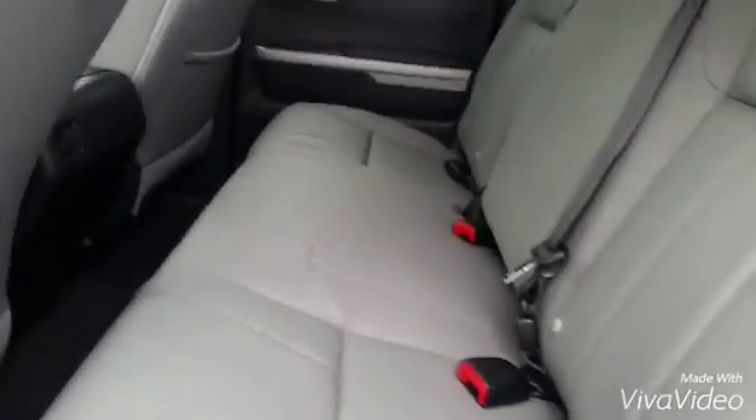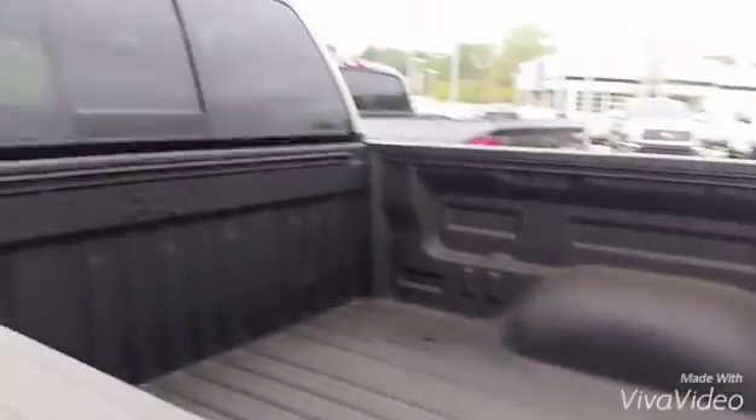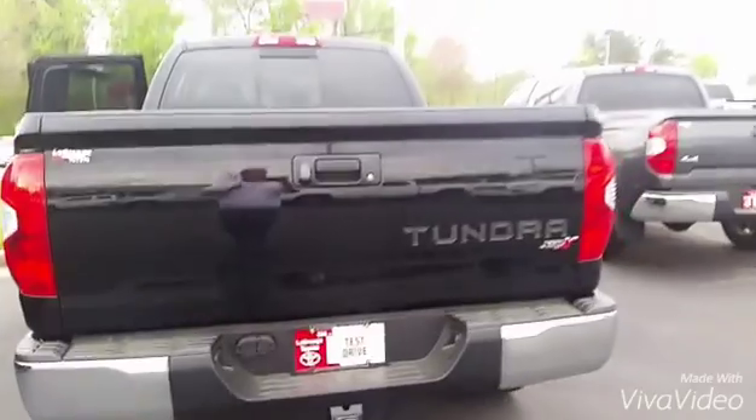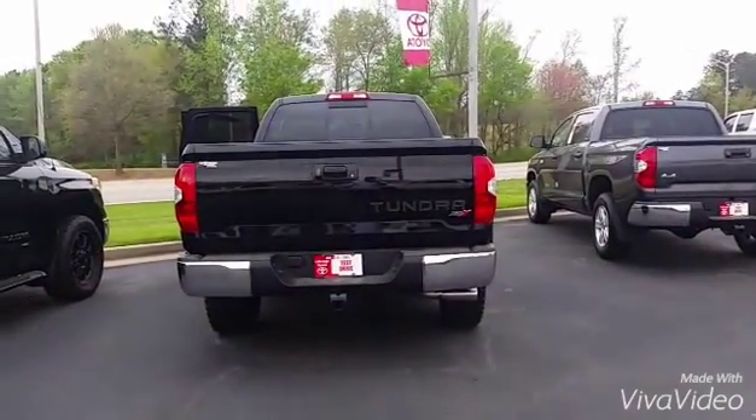You have good room back here — it is leather all the way back. Sliding rear window, has a bed liner, and the XSP-X logo in the bed liner, backup camera, stuff like that. So that's it, that's the 2016 Tundra. Give me a call at 706-882-29.